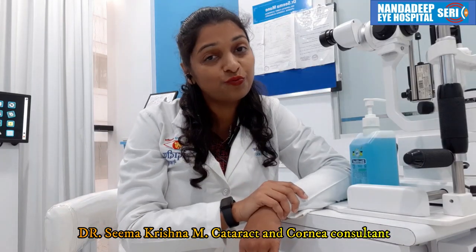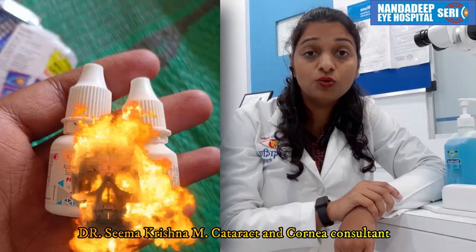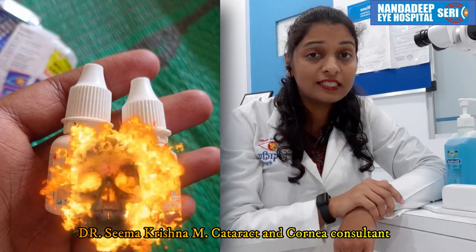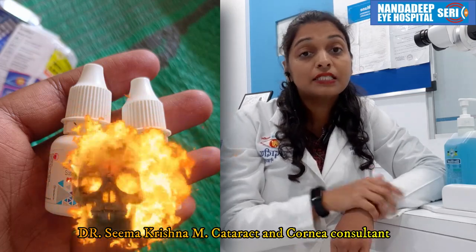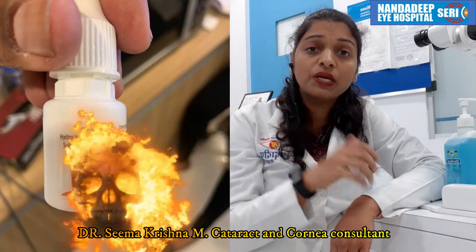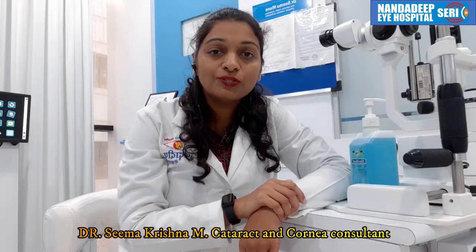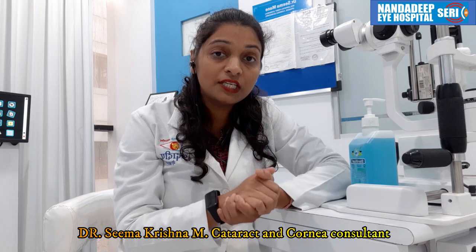First and foremost, when you have all these symptoms, you should visit your ophthalmologist. Don't take any over-the-counter medications. We do see patients who go to the pharmacy and take some drops on their own. There may be some steroids, anesthetic drops, or other unnecessary medications which you put in your eyes — it gives a soothing feeling and your eyes become immediately white, but the actual cause is not treated.